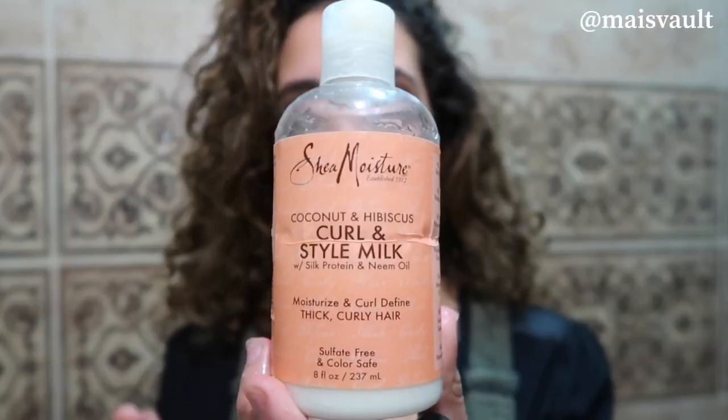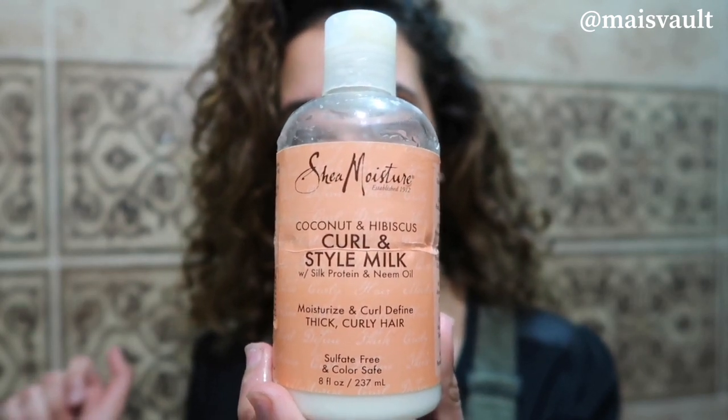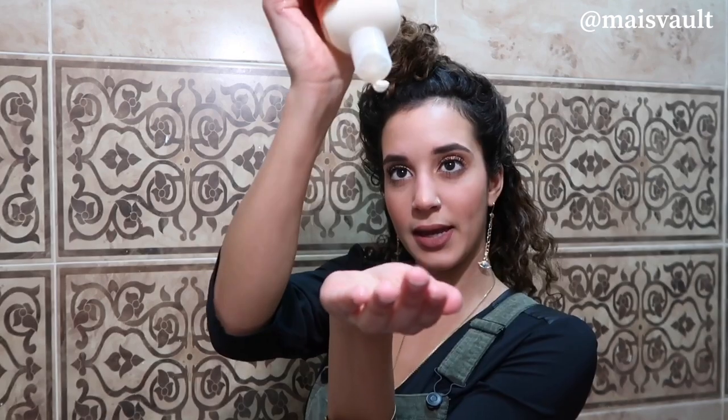I'm only using two products. The first product is Shea Moisture Curl and Style Milk. The second one is the Innate Life leave-in conditioner. I'm just gonna section my hair — it's so dry it doesn't even need a hair tie to stay in place. I'm taking some product, not too much, and mixing it with more water. The key is water, water, water — do not be afraid to saturate your hair with water.